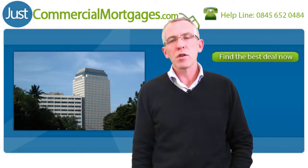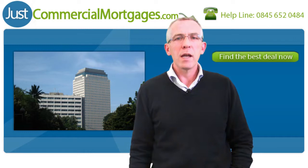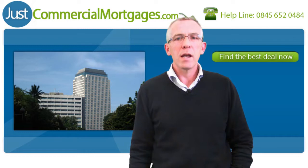To get help today, complete our online form at www.justcommercialmortgages.com and you'll be put in contact with a commercial mortgage expert who can answer any questions you have and take you through all the options to ensure you find the best commercial mortgage rates in this marketplace.